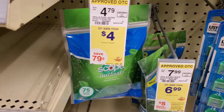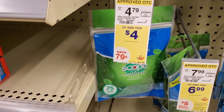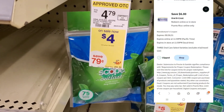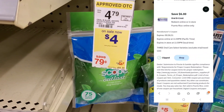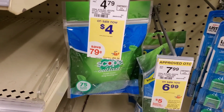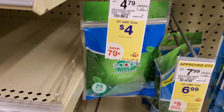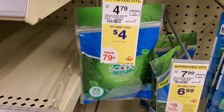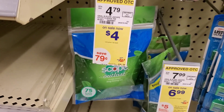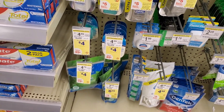The next deal is on Scope Outlast pickers. They're $4 each, so we're going to buy three of them — that'll be $12. We do have a $6 off 3 digital, so it'll be $6. And supposedly this is part of the glitch still, where you get two $5 register awards — one is a manufacturer register award and one's a store register award. I've tried it on the toothbrushes but not on this. I'll try it and see what happens. I know at least we'll get one register award; I just don't know if we'll get two.